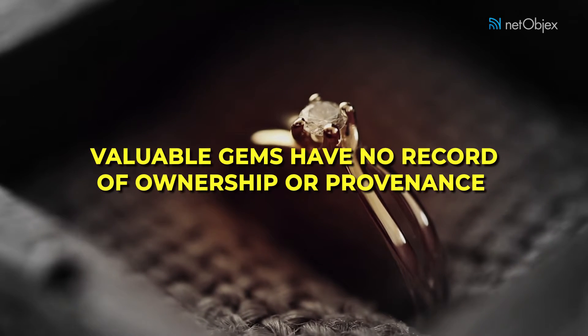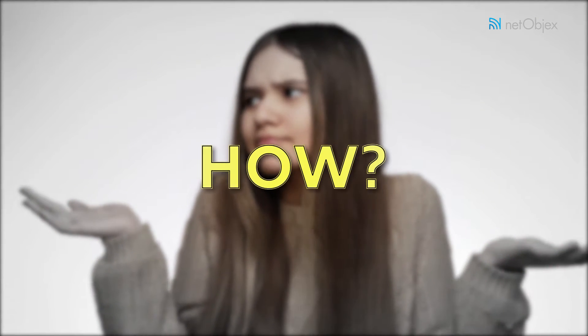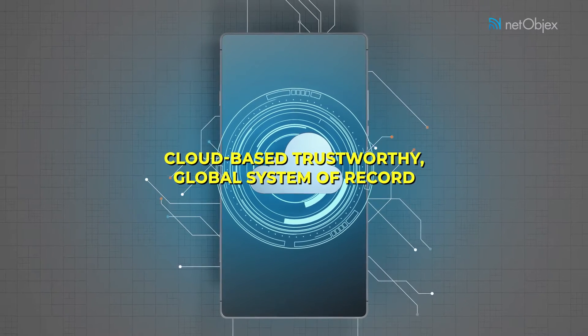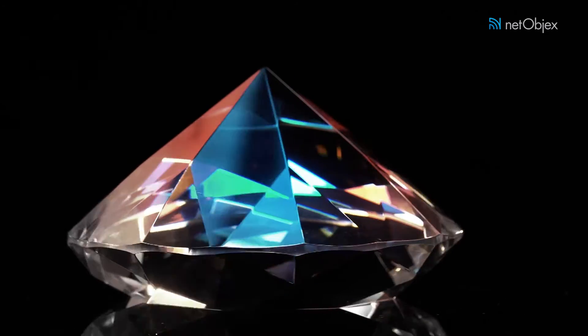Yet these valuable gems have no record or provenance that could be proven, such as a house or an automobile. So how does one know that the diamond on your finger is ethically sourced, along with its origin and movement through the value chain? The current need of the hour is a cloud-based, trustworthy global system of record for precious stones such as diamonds, to trace their origin and prove ownership.